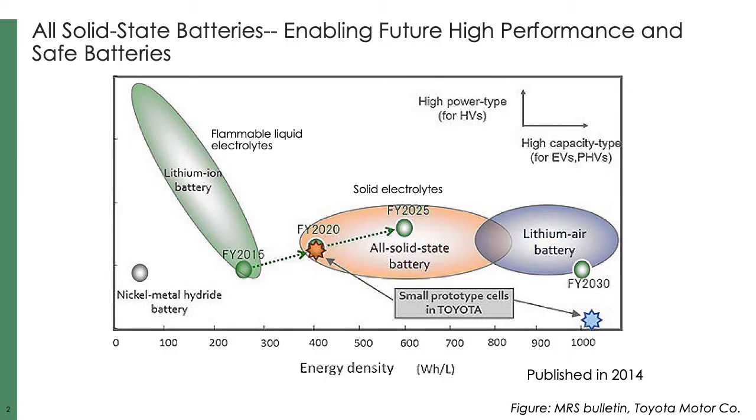What inspired my interest at the very beginning in all solid-state batteries is this Toyota roadmap, published in 2014. This roadmap is still mostly valid. It tells us that while lithium-ion batteries based on flammable liquid electrolytes are hitting their theoretical limitation in energy density, all solid-state batteries offer a much higher energy density and are an essential future battery configuration.